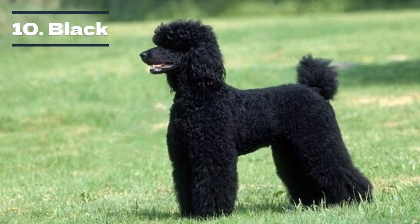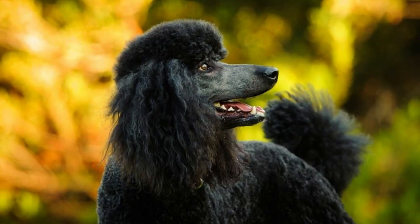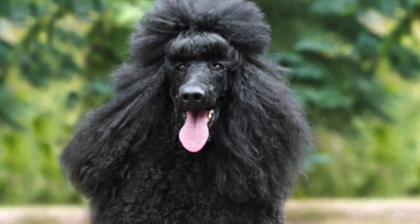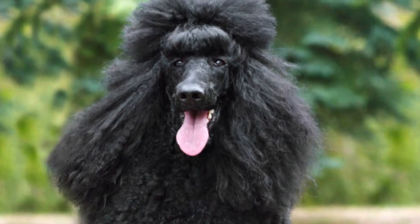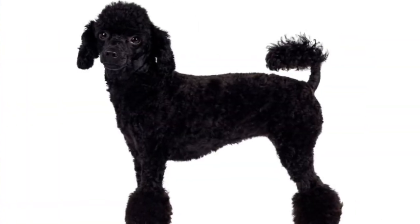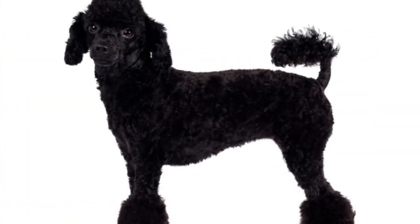Black is the most common of all poodle colors, due to the dominant gene found in these poodles. Darker tones are typically more prevalent, meaning they are likely to develop when mixed with lighter colors. However, dark poodles with a fading recessive gene will turn silver as they get older, so the black doesn't always stick around.